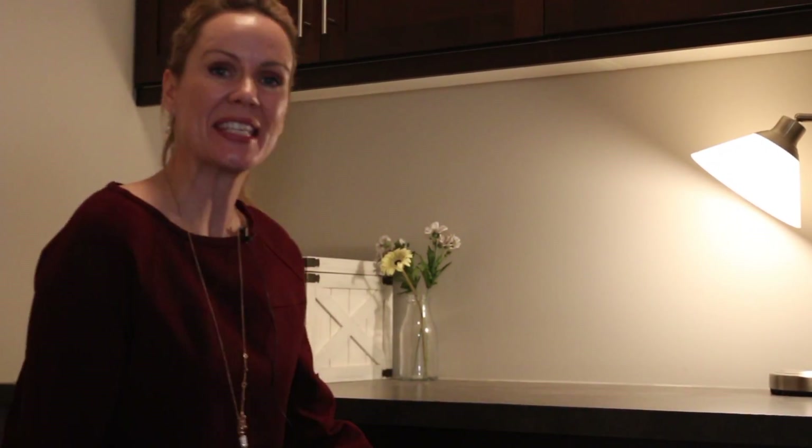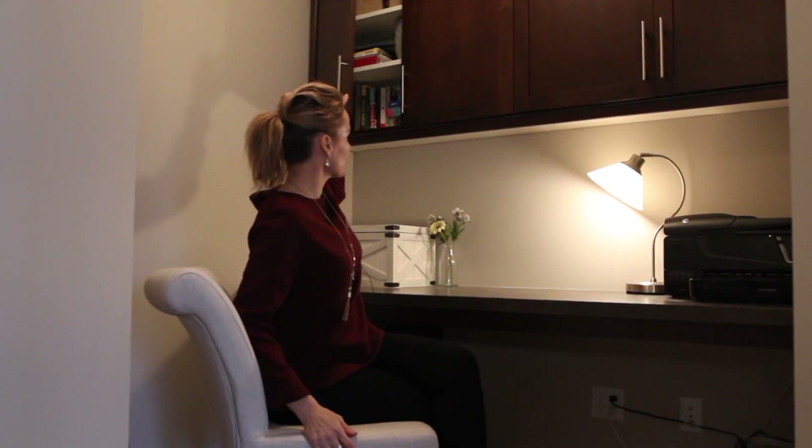And number eight, welcome to the den. You could even put a glass door on here if you wanted it really private. You have a built-in office space and extra storage here.